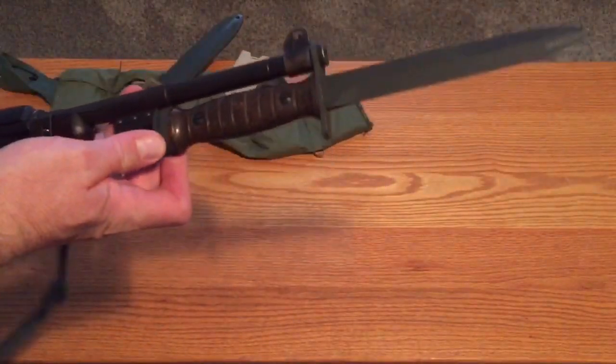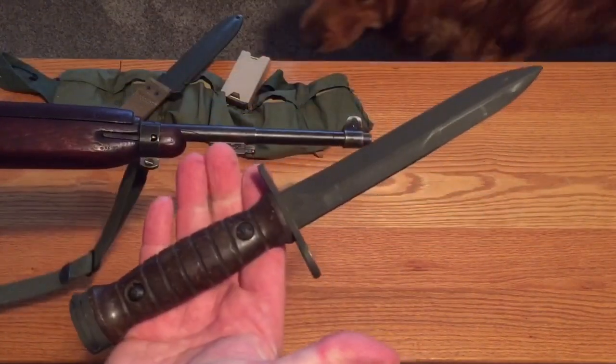So there you have it — one M1 carbine bayonet, Italian style. Thanks for watching.